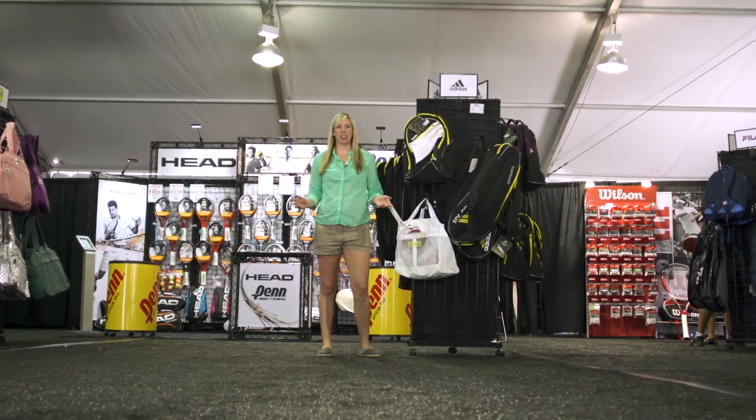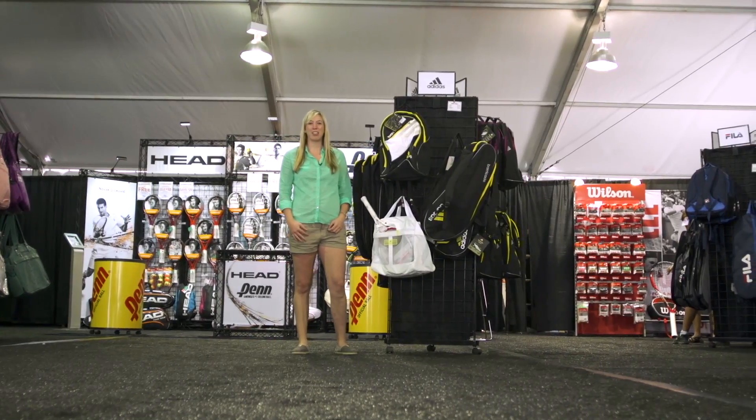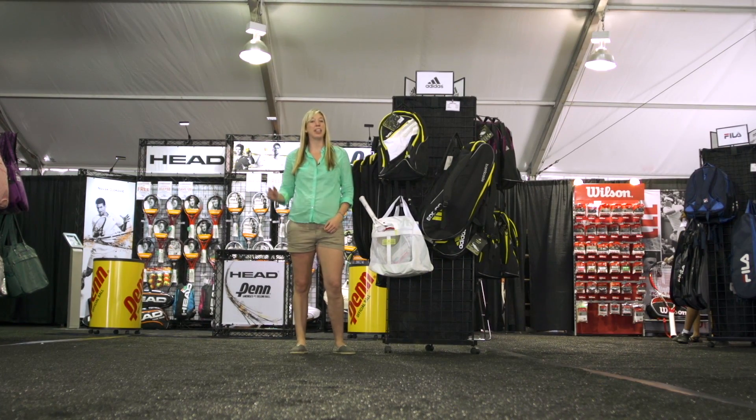Hi, I'm Brittany and welcome to this week's vlog. We're here in beautiful Indian Wells, California at the BNP Paribas Open inside the Tennis Warehouse tent. This week we'll be taking a look at some of my top picks for spring.